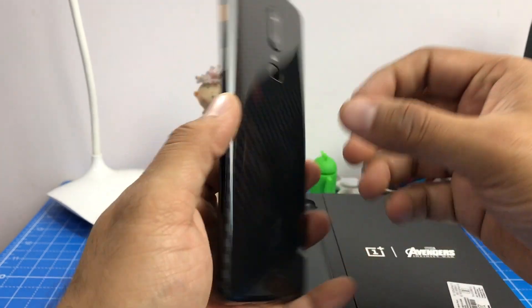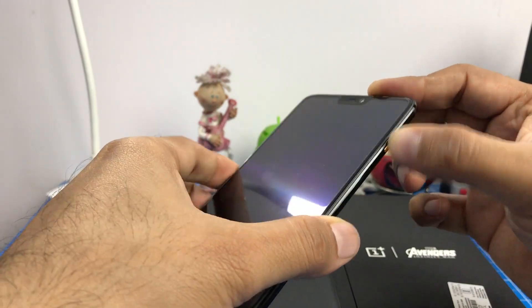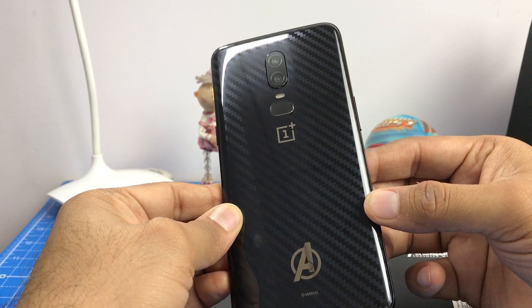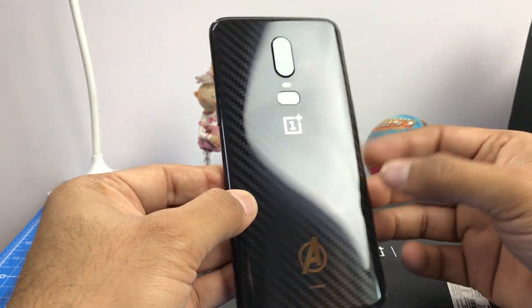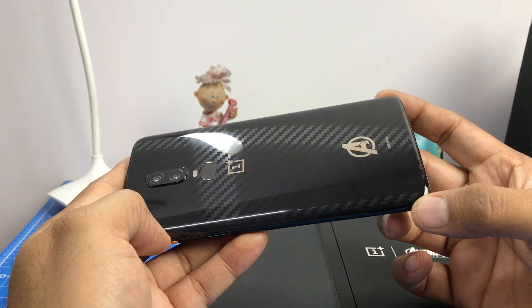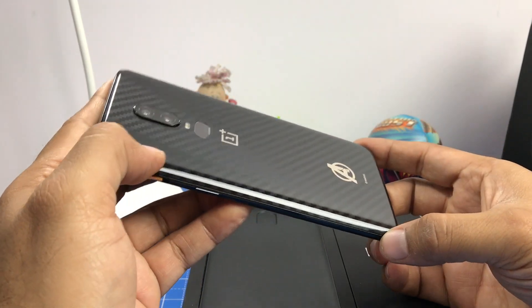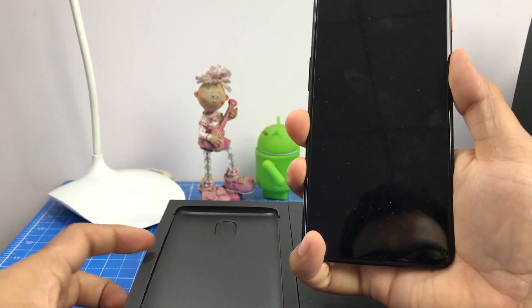You can see the golden accents, the OnePlus 6 branding in golden color, and you can see the golden color alert slider, which looks really premium. At the back, you have this carbon fiber-like texture — although this is glass, the texture underneath the glass is carbon fiber, which makes it look really modern and high-tech.